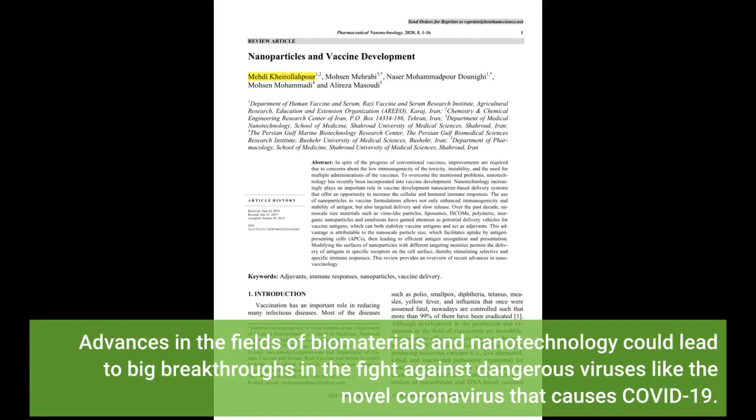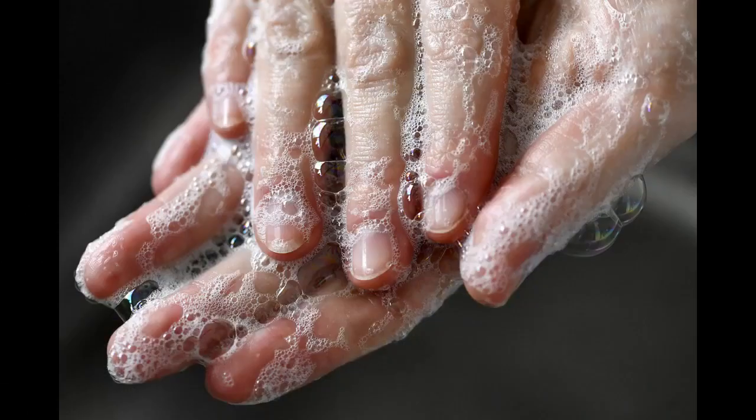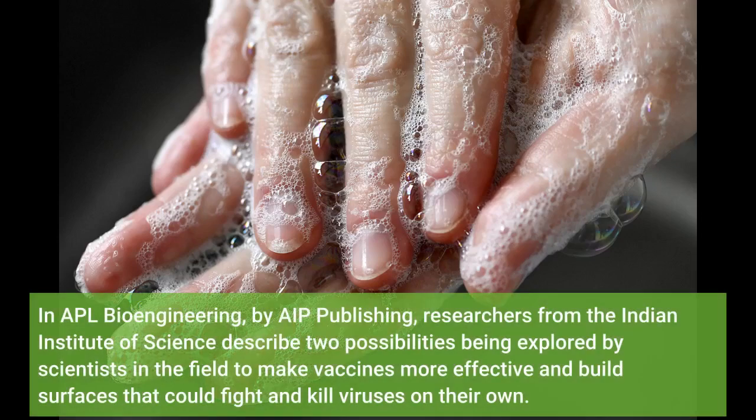Advances in the fields of biomaterials and nanotechnology could lead to big breakthroughs in the fight against dangerous viruses like the novel coronavirus that causes COVID-19. In APL Bioengineering, by AIP Publishing, researchers from the Indian Institute of Science describe two possibilities being explored by scientists in the field to make vaccines more effective and build surfaces that could fight and kill viruses on their own.